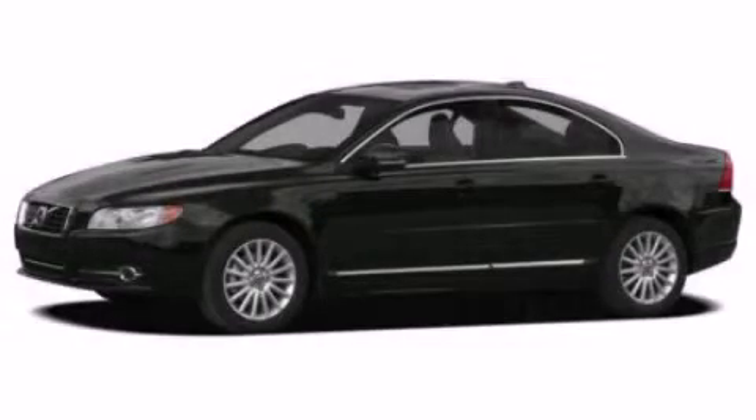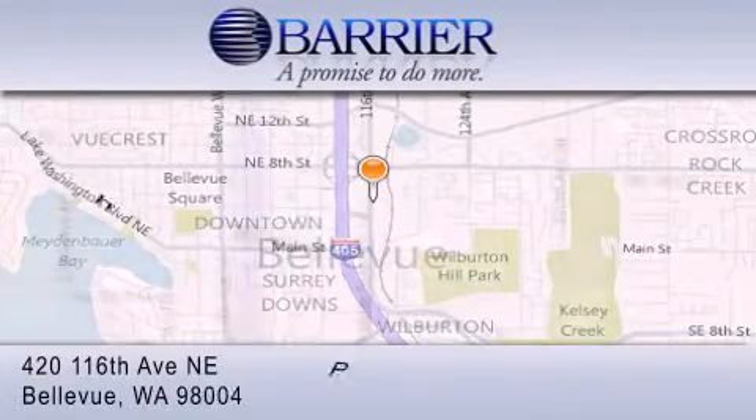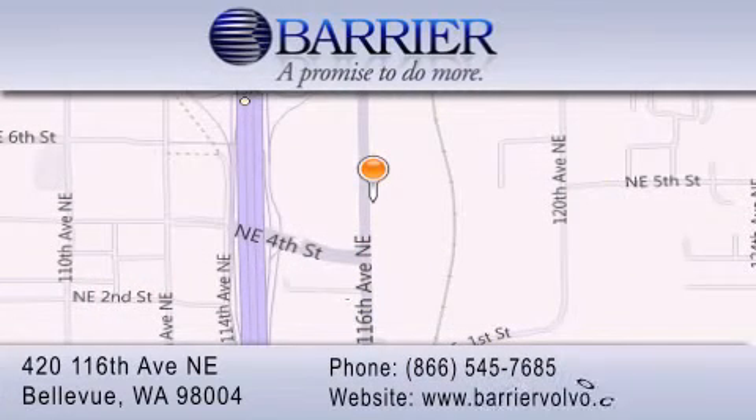Contact us today to arrange your test drive. Thank you for considering Barrier Volvo for your next new or pre-owned luxury vehicle. Every car purchased from Barrier Volvo comes with the exclusive Be Preferred membership, which includes car washes for the length of ownership, loaners for service visits, and much more.